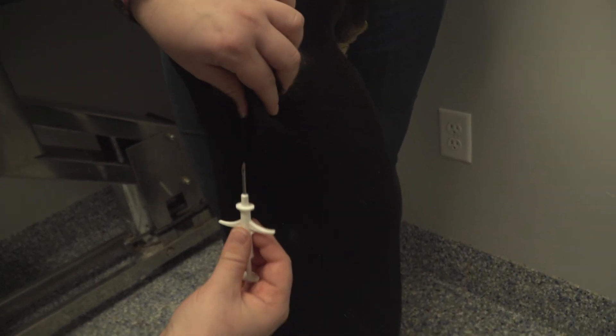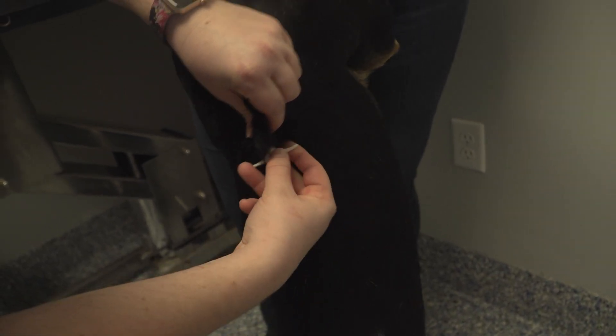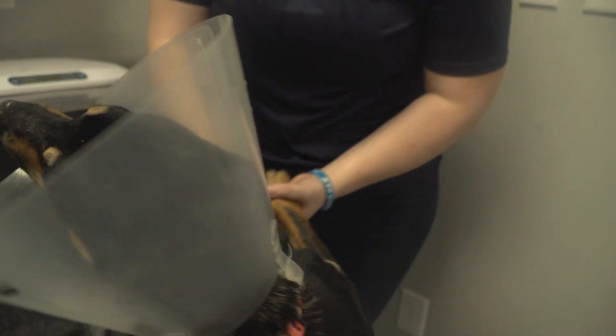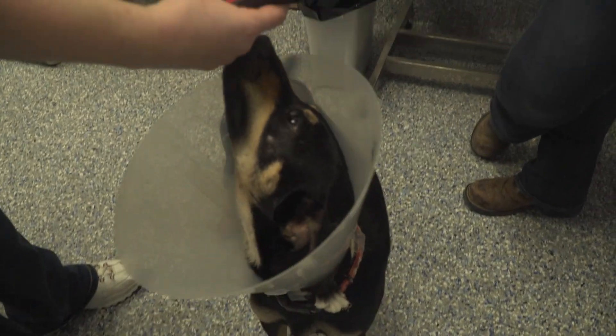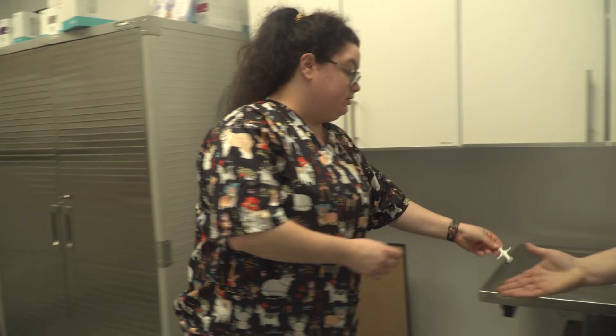We're going to do it right between the shoulder blades. I'm just going to pinch the skin and go right between it. Just like that — you felt that, didn't you? But it's okay. We're going to use our handy microchip scanner to make sure it's completely in there and it's ready to go. And it's there — so he is officially microchipped. He is good to go with that.